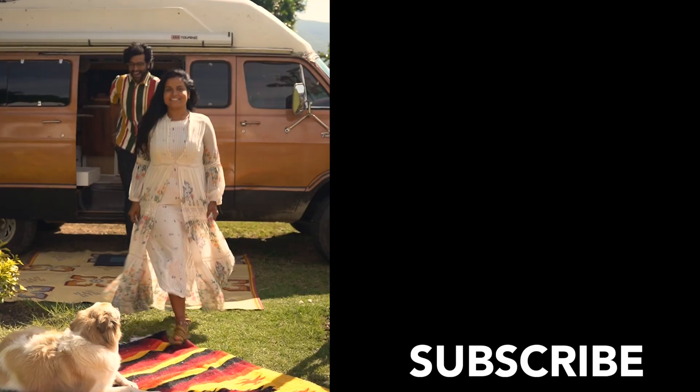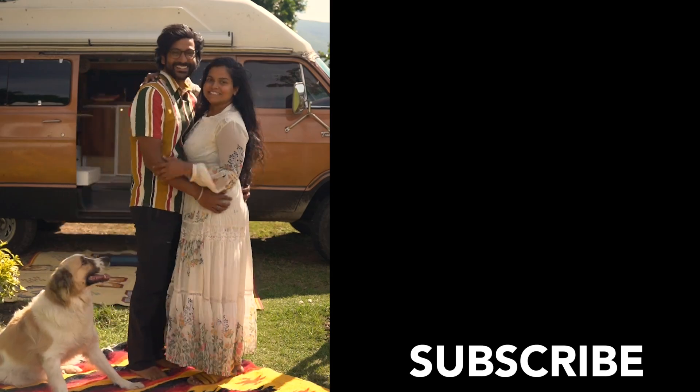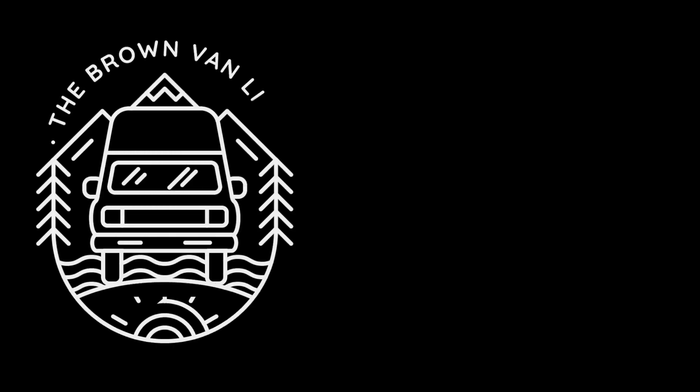Really hope you enjoyed this lovely recap of our favorite city, Oaxaca. Make sure to subscribe, leave us feedback, and check us out for daily updates on Instagram.